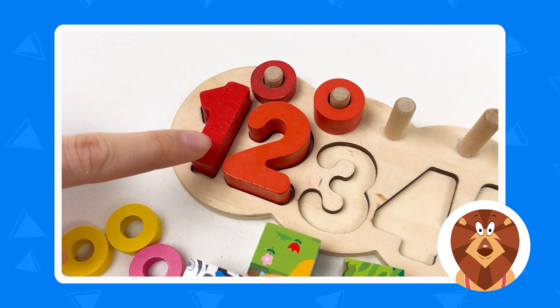The next one is number eight. Let's take it — here is number eight. Let's place it on the board right after number seven. Well done. Number eight is blue color, so we need to find blue wheels. Let's count: one, two, three, four, five, six, seven, and eight. Let's put them on the pole next to number eight, one by one: one, two, three, four, five, six, seven, and the last one, eight. Well done.